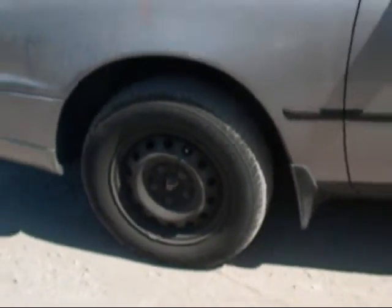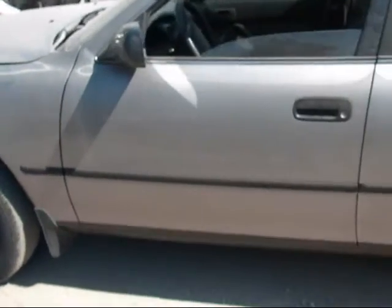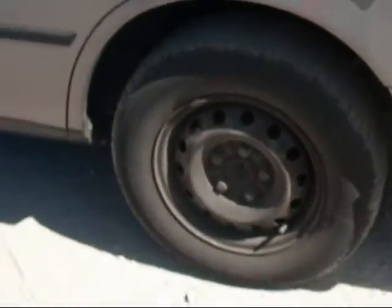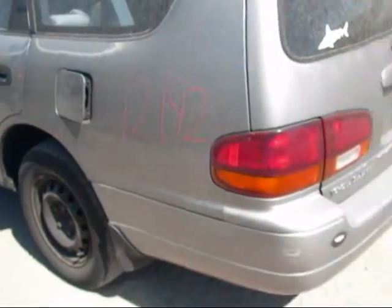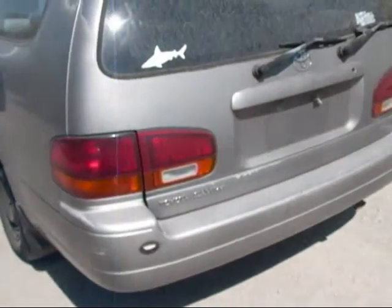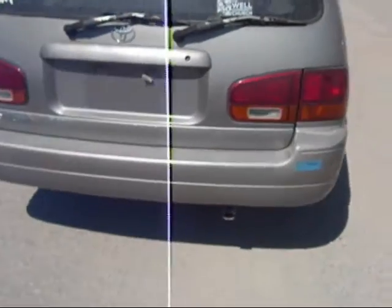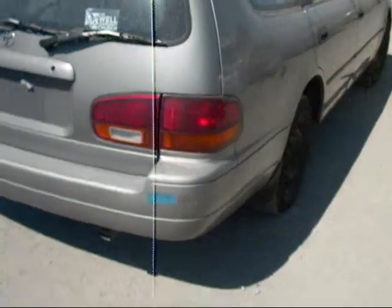It has all four steel wheels. There's not too much damage to the body — a few dings here and there. The fuel door won't close. Both headlights are good and both taillights are good. The rear bumper could use a little bit of work, but it's not that bad.